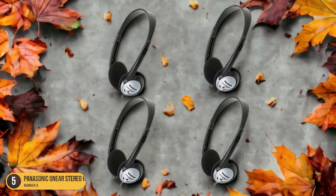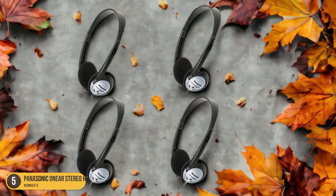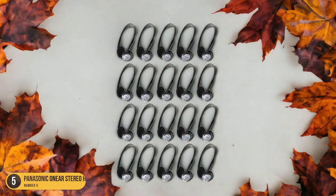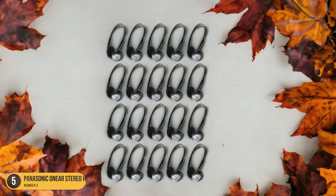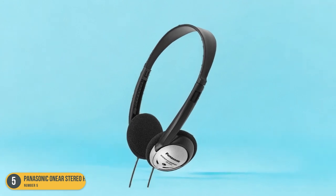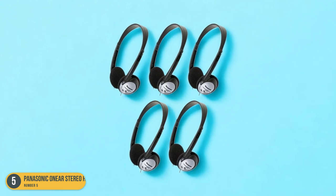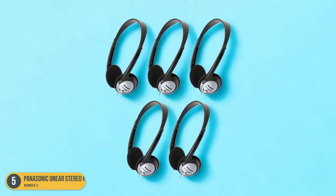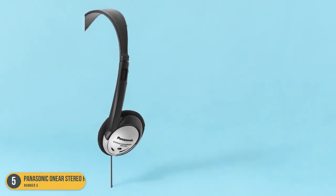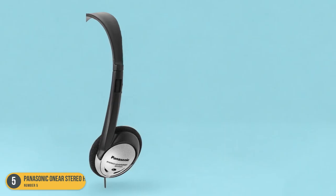The 4.5-foot-long cord adds flexibility, allowing for easy movement without restrictions. While some users have reported minor comfort and durability issues, the overall value for the price is exceptional. These headphones are perfect for everyday activities such as commuting, work, or leisure listening. The Panasonic RP-HT21 headphones are a solid choice that combines affordability, lightweight design, and good sound quality for an enjoyable listening experience.